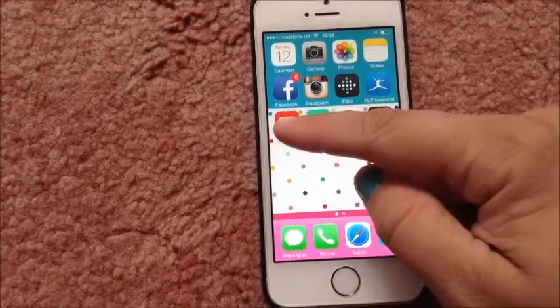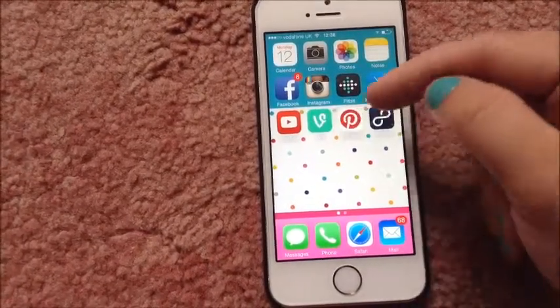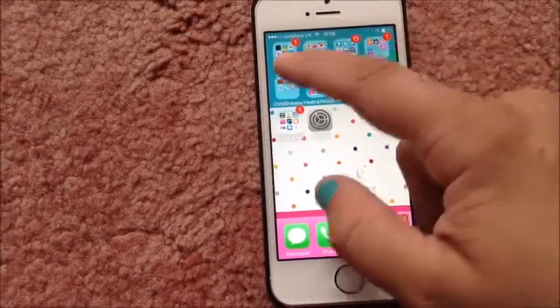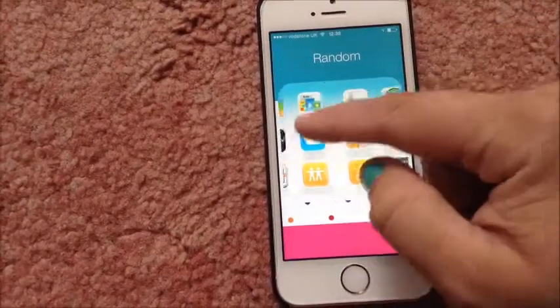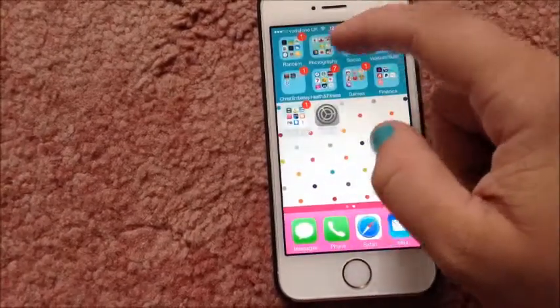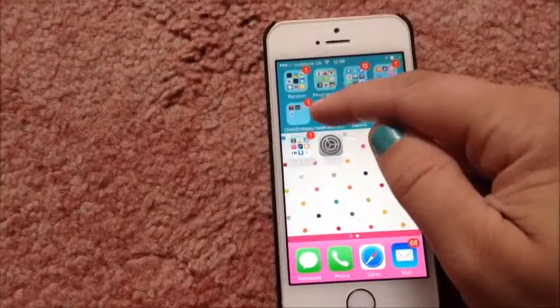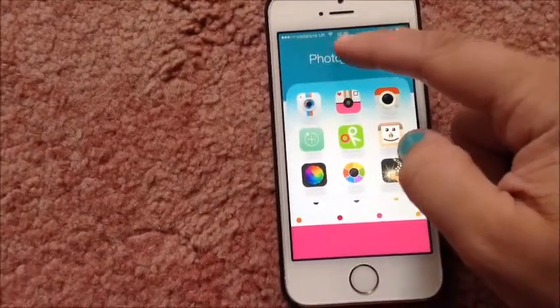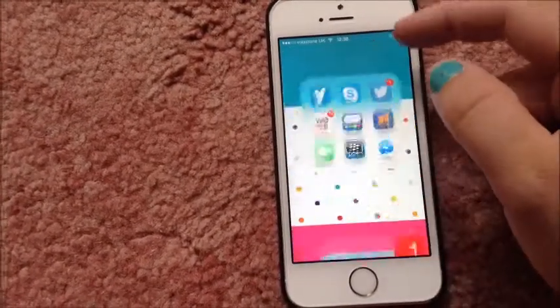my Fitness Pal, YouTube, Vine, Pinterest, HREX, Random — which is just all the stuff that I just don't want, it just clutters up the phone — and then there's my photography folder, which I will go into more depth in another video.